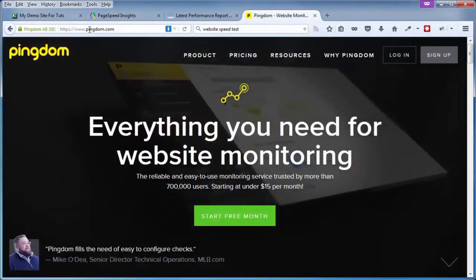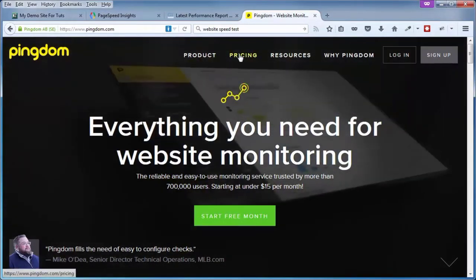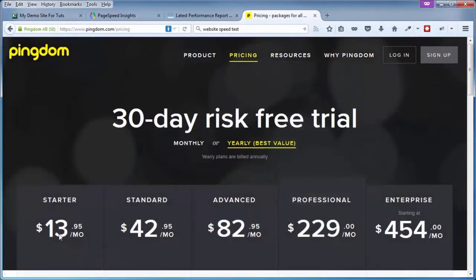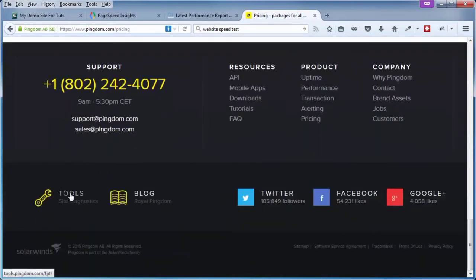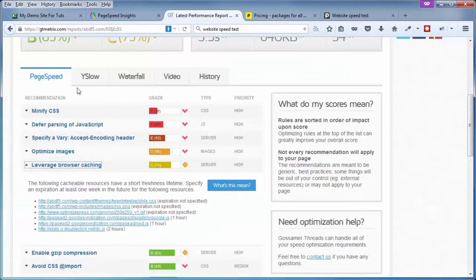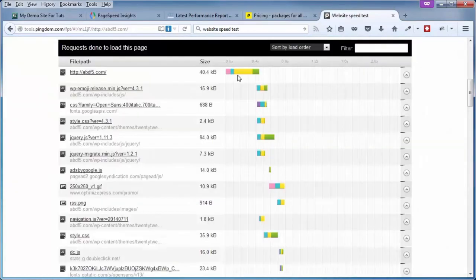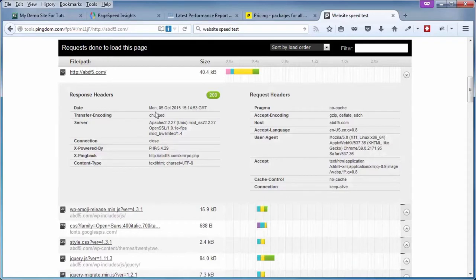Another one is called Pingdom. Pingdom is a little bit more than just a load speed tester, and as you can see it's not free — it starts at about $14 a month. But here's the free part: scroll to the very bottom of the page and click on Tools to get the free testing from Pingdom. What we're mostly interested in is the full page test. Just put in the URL and click on Test Now. Similar to the waterfall option in GTmetrics, it gives you a color-coded analysis of each section of your site, and you can click the arrow to get more information about that particular test.